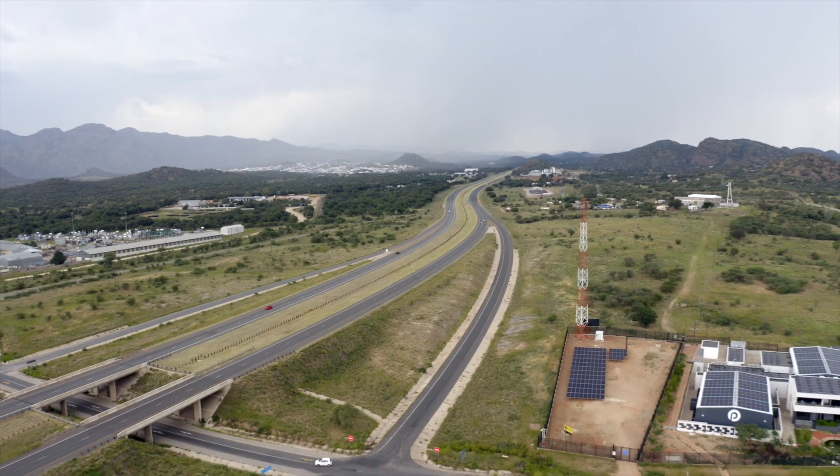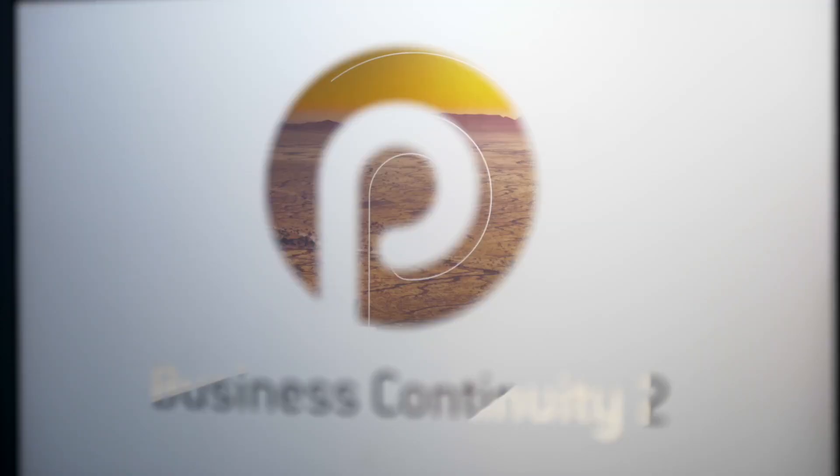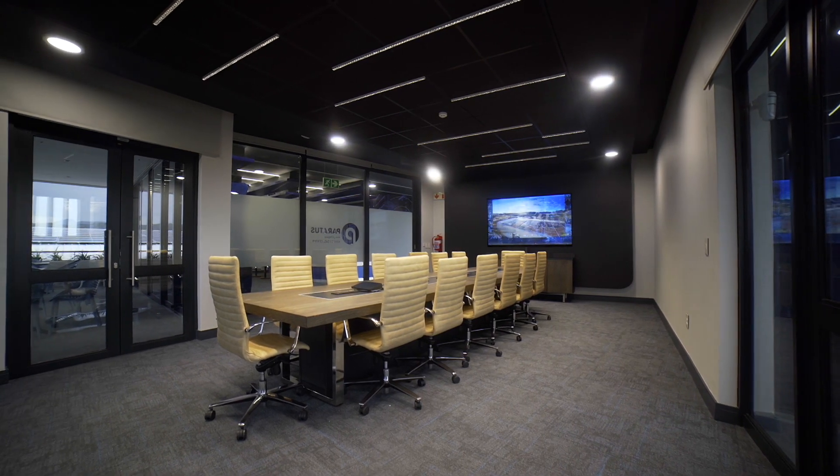Access to the facility comes from both the B1 highway and a secondary access road. Our campus provides state-of-the-art business facilities so you can maintain seamless business continuity.